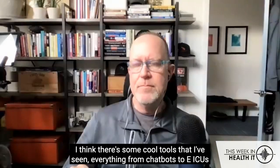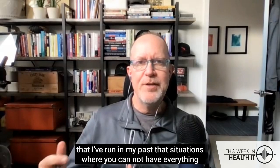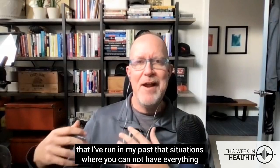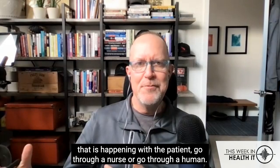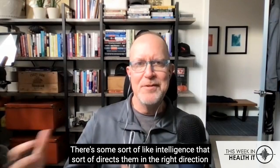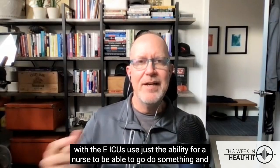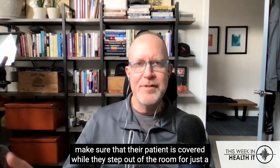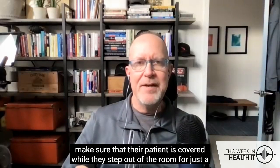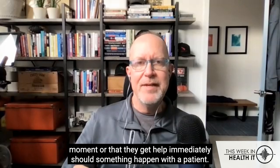I think there's some cool tools that I've seen — everything from chatbots to EICUs that I've run in my past — situations where you can't have everything that is happening with a patient go through a nurse or go through a human. There's some sort of intelligence that directs them in the right direction. With EICUs, the ability for a nurse to step out of the room for just a moment and make sure their patient is covered, or to get help immediately should something happen with a patient.